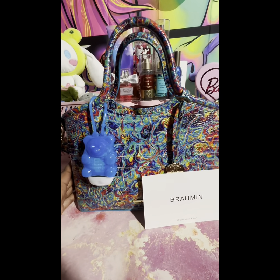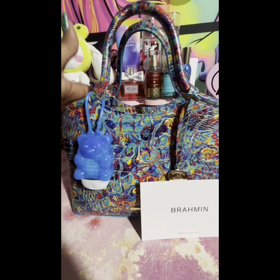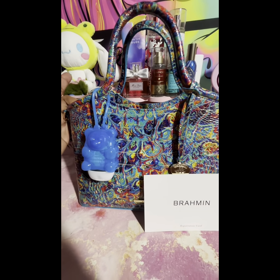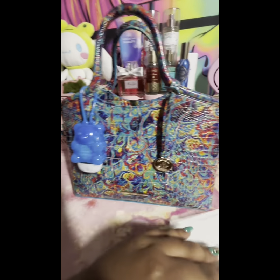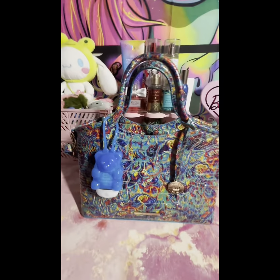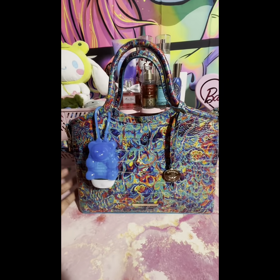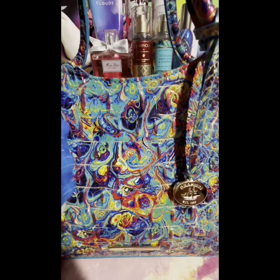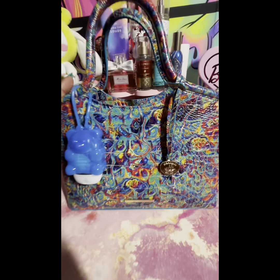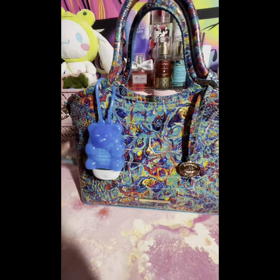Hey guys, welcome back to my channel! I'm back with a 'What's in my bag.' This is the Brahmin Small Elaine in the color Blue Amolite. It retails for $285 — I picked it up on Mercari brand new for $175. I absolutely love this color because I wear a lot of black and it just matches every color you have.